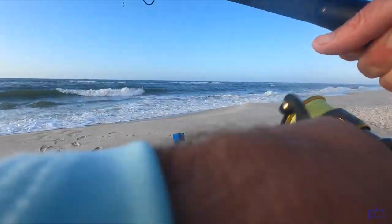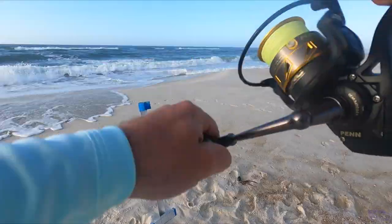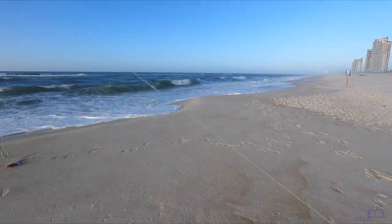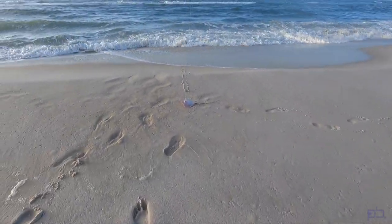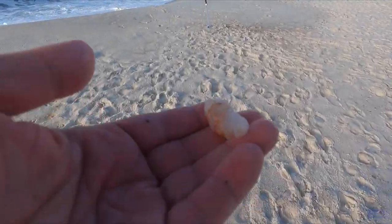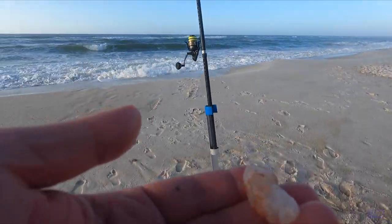I might have something on here. I saw a little slack in the line. No — a little stingray. Weird. These guys are starting to show up. That fresh dead definitely seems to be the bait of choice for all species this morning.